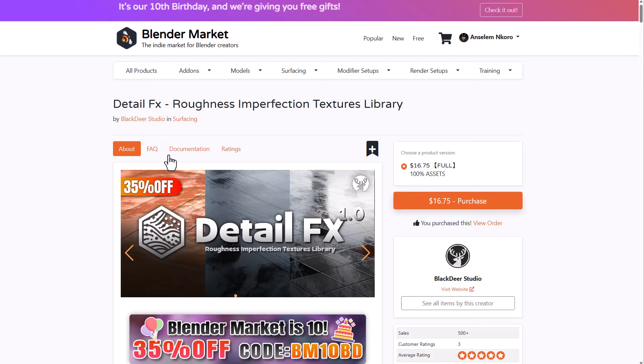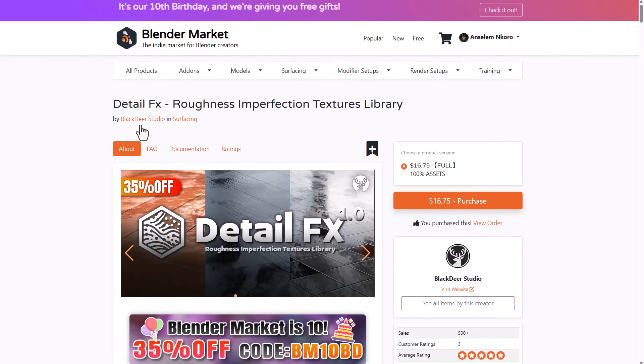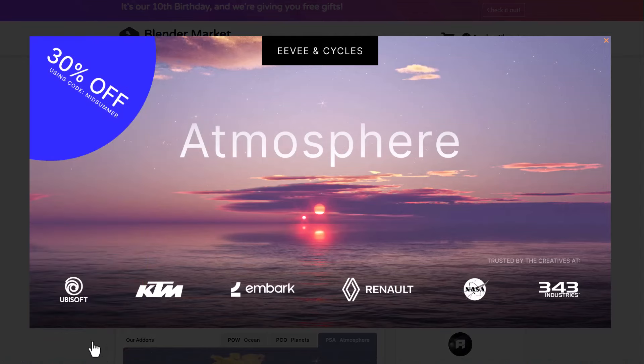For those who want more stuff, you can go over and take a look at Black Day — he's also doing a 35% offer. Miyu is also doing 35% as well. The folks at Physical Starlight and Atmosphere have joined in and they're doing a 30% offer, although they're currently calling this mid-summer. Here is the coupon code for those who want to get that.